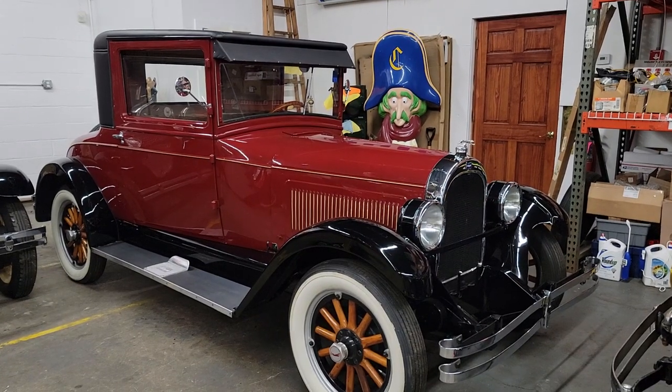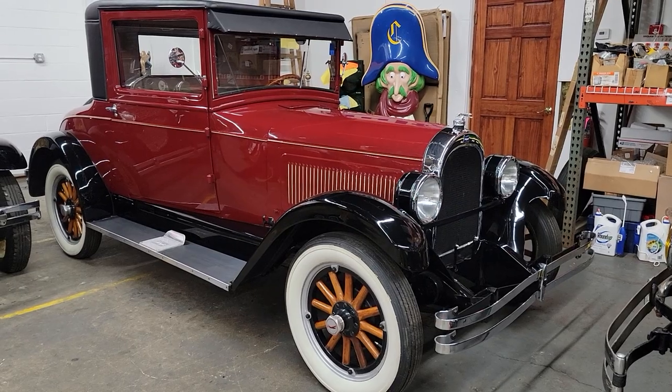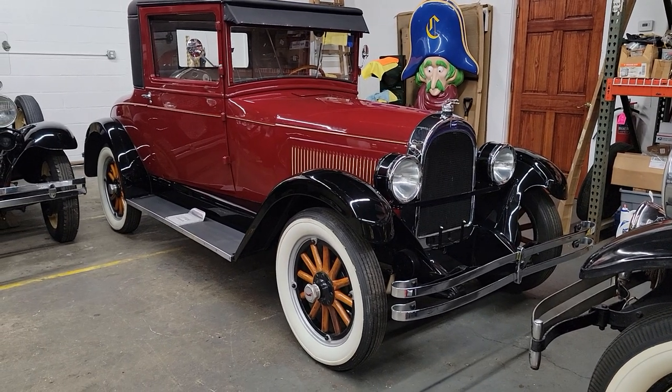Hey guys, thanks for joining us today. This is a very special car — I've never seen one of these before. In fact, I'm told it's one of the only ones in existence. It's a 1928 Whippet 98 Coupe.